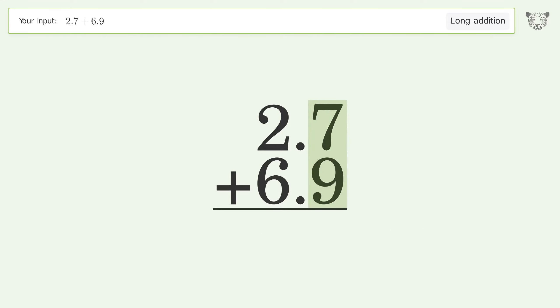7 plus 9 equals 16; carry 1 to the 1's place. 1 plus 2 plus 6 equals 9, and so the final result is 9.6.